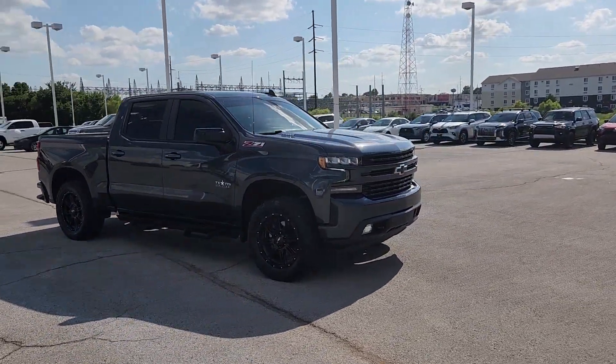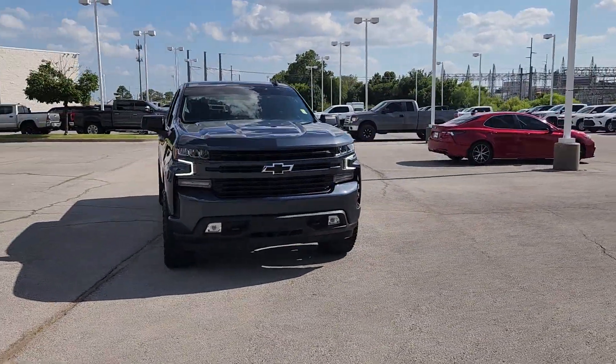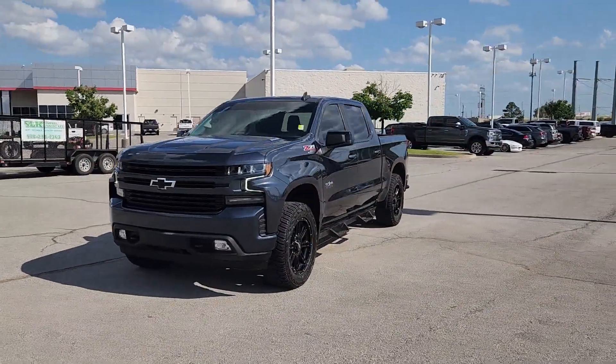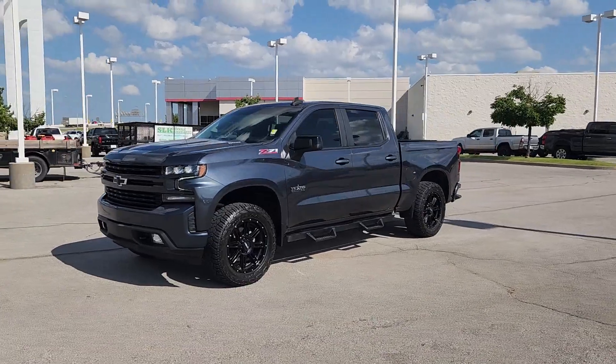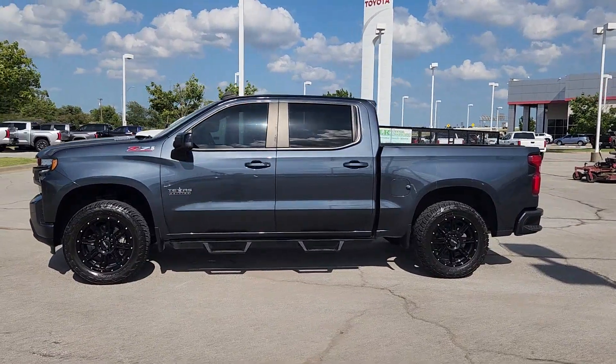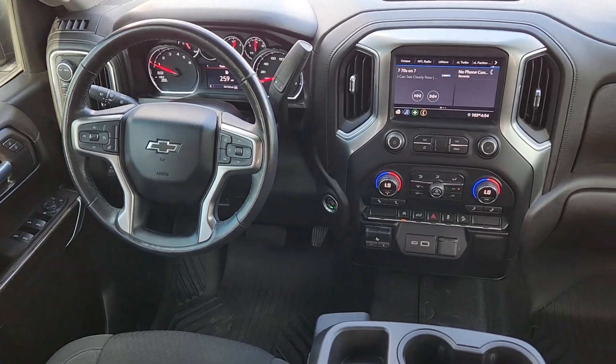These are just some of the great options this vehicle comes with: heated steering wheel, convenience package, Apple CarPlay and/or Android Auto, keyless entry, heated driver's seat, all-wheel drive, bed liner, backup camera, satellite radio, remote engine start. Powerful versatility meets comfortable convenience in the Silverado 1500.